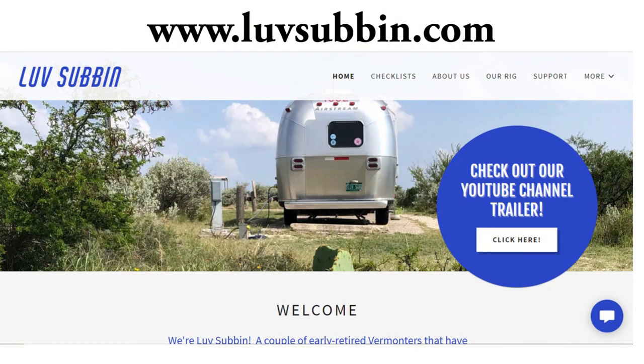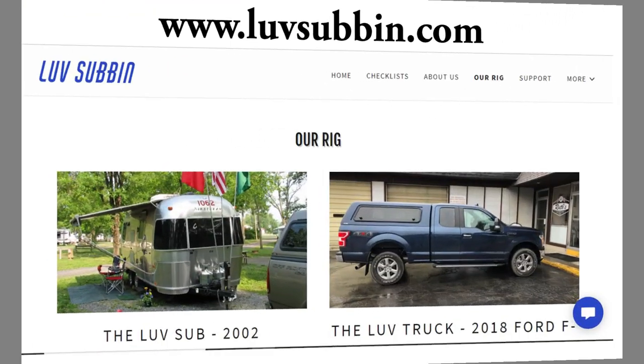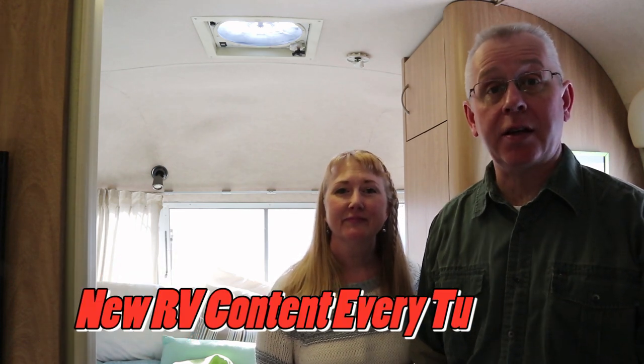Don't forget to check out our brand new website where you can find our checklists as well as other information about us and what we do here on YouTube. If you liked this video, give us a thumbs up, click to subscribe if you haven't already, and comment below if you like our improvements or have improvements you've made to your trailer. We come out with RV and Airstream related videos every Tuesday — thanks for watching.